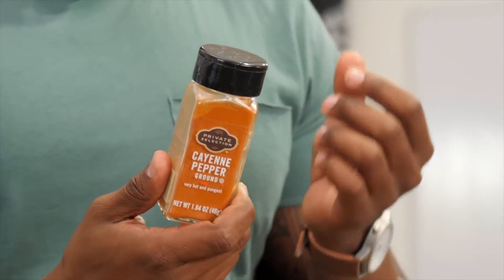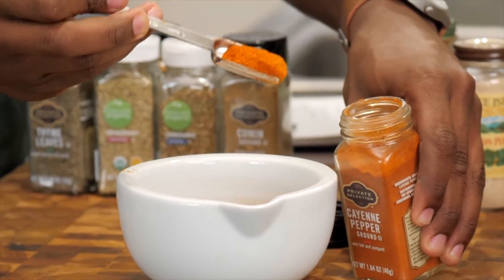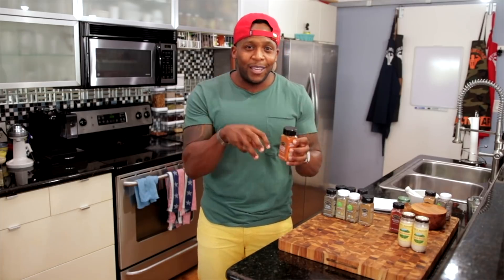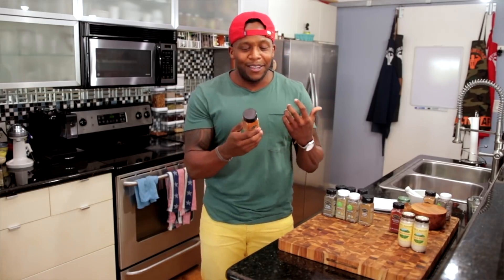Next up is cayenne, because you need a little bit of spice and heat in your life. A little bit goes a long way. One thing I learned early on was to be careful about cooking in a skillet with cayenne because you will create your own tear gas in your own kitchen — they have to evacuate. I'm very serious; I've done that so many times.